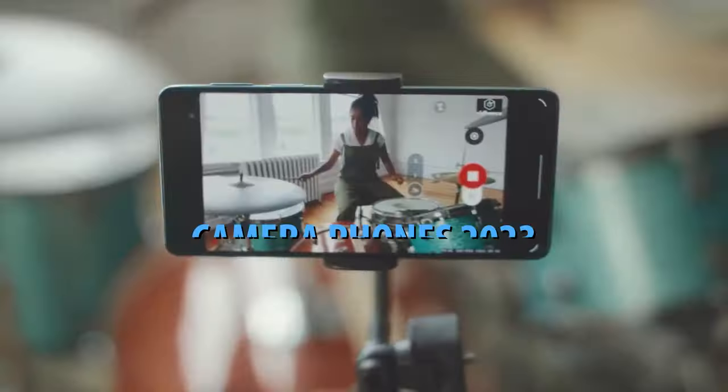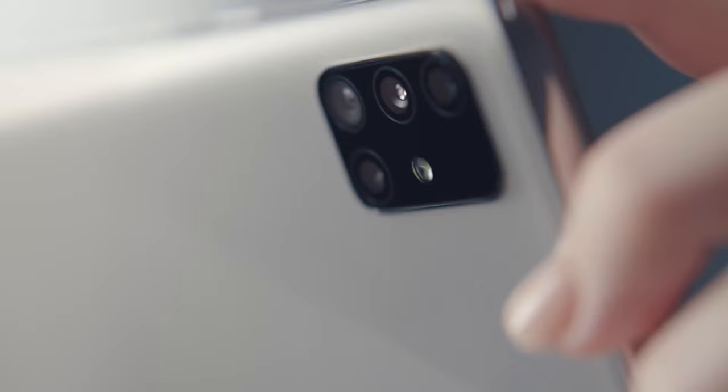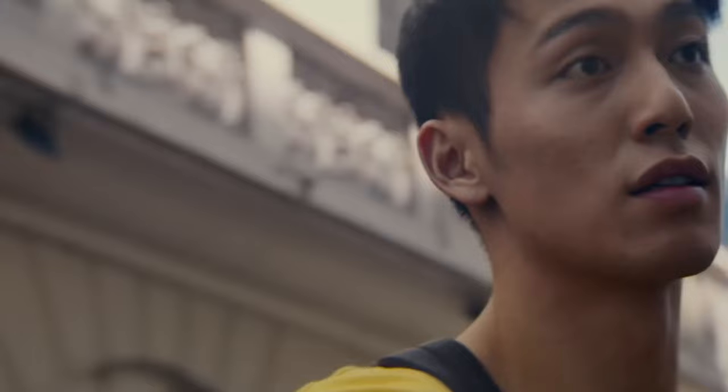What's up guys, today's video is on the top 5 best camera phones in 2023. Through extensive research and testing, I've put together a list of options that'll meet the needs of different types of buyers. So whether it's price, performance, or its particular use, we've got you covered.